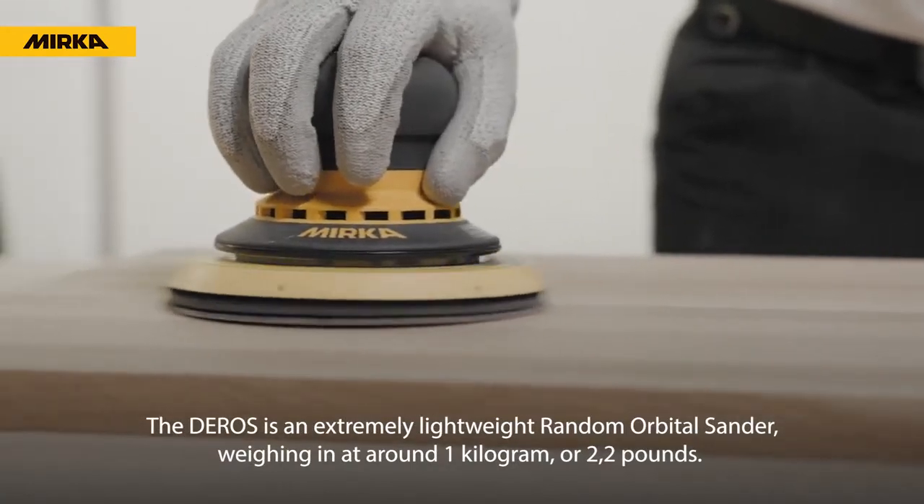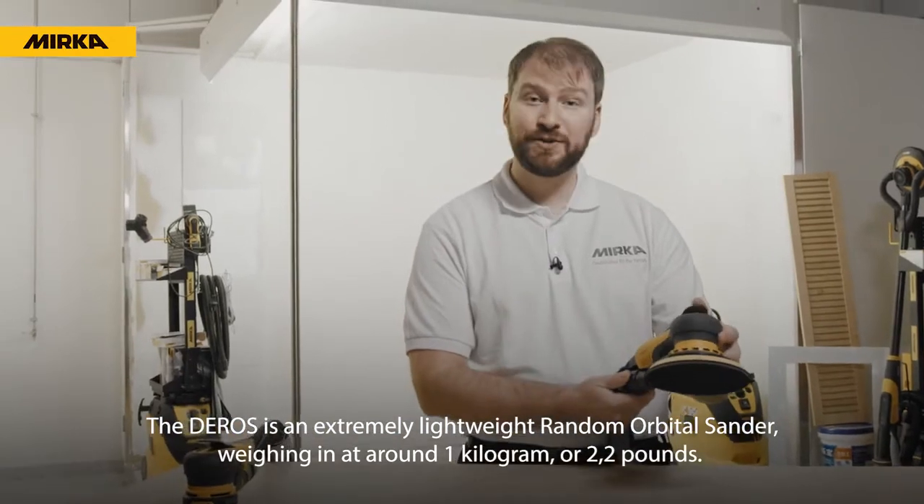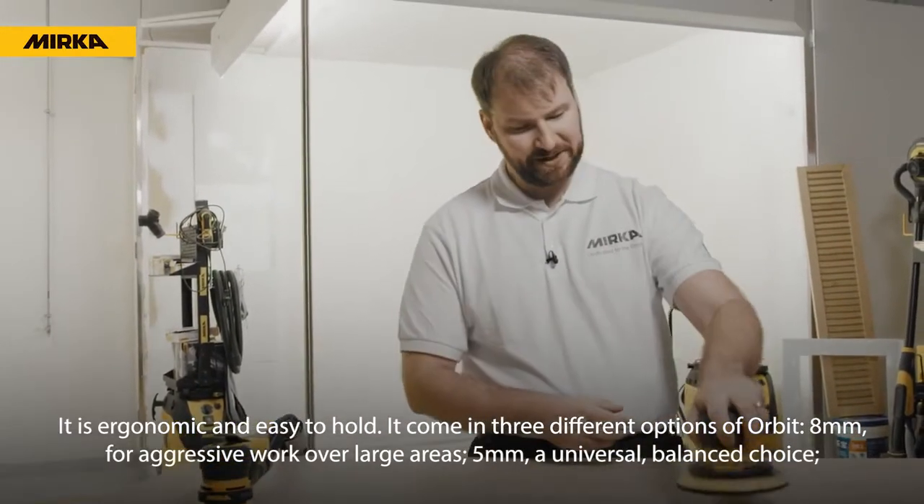The Daros is an extremely lightweight random orbital sander, weighing in at around 1 kg, or 2.2 lbs. It's ergonomic and easy to hold.